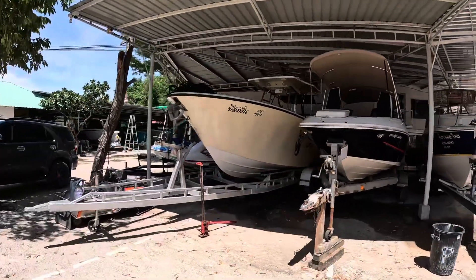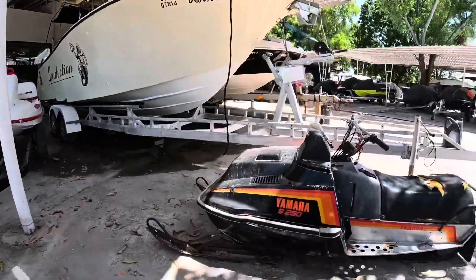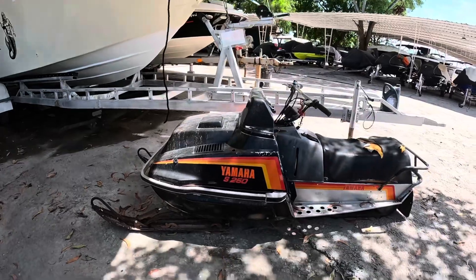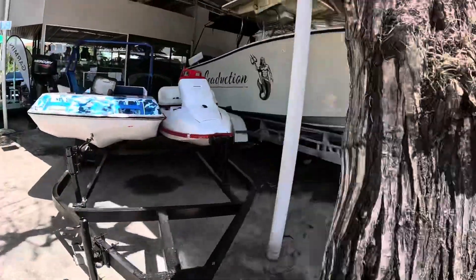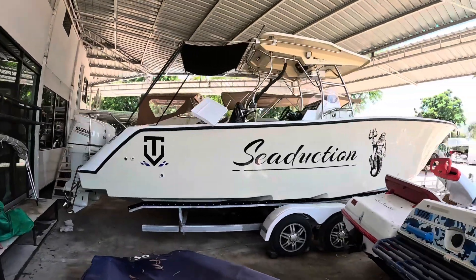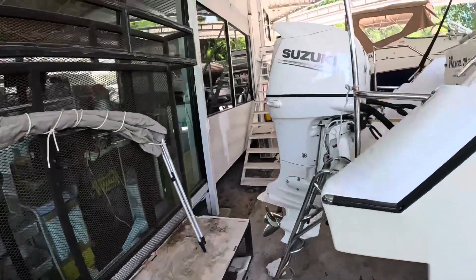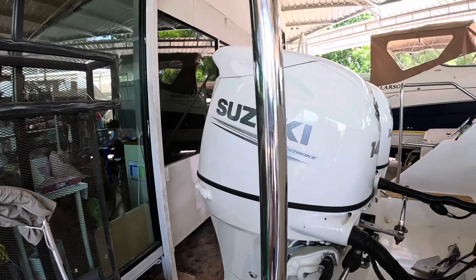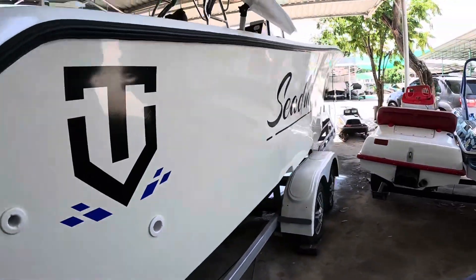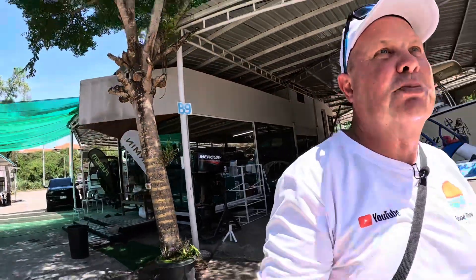This boat here is also for sale. It's called Seduction — a Wave Pro 29. You guys in Canada would know all about those I'm sure. It's a beauty, a Wave Pro 29 with a couple of Suzukis on the back. It's called Pattaya Water Sports Club.